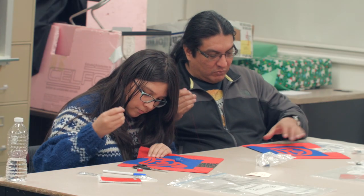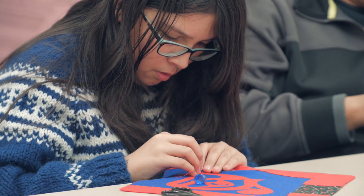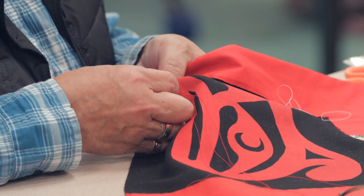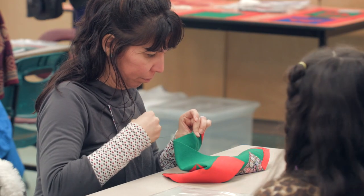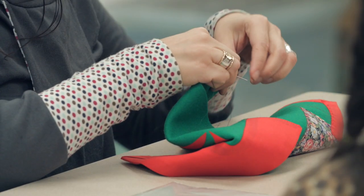I asked John to make sure he explains our symbols and what they mean to us. I chose the raven — that's my mother's symbol. I could have chosen the wolf, which is my father's. The crest you use, you have to have permission for. If you don't know, the cedar tree is something sort of universal, a tree of life, and so you would start with that.